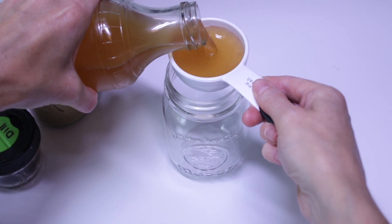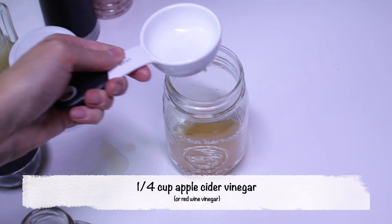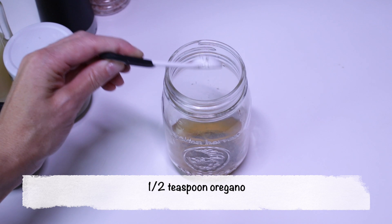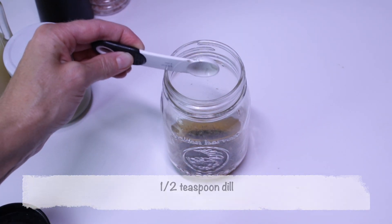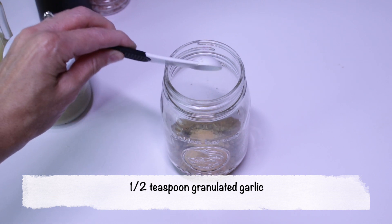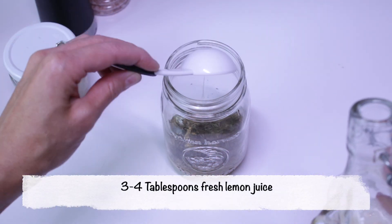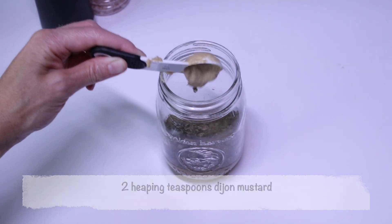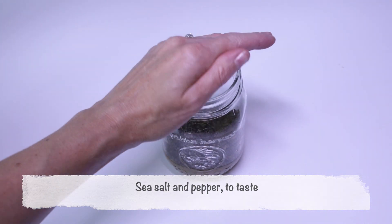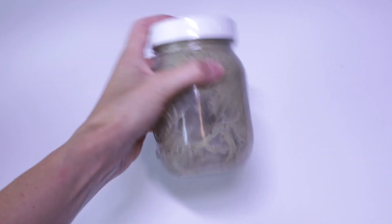In a mason jar or container, add a quarter cup of apple cider vinegar or red wine vinegar, half a teaspoon of oregano, half a teaspoon of basil, half a teaspoon of dill, half a teaspoon of granulated garlic, three to four tablespoons of fresh lemon juice depending on taste preference, two heaping teaspoons of dijon mustard, and salt and pepper to taste. Put on the lid and give it a good shake to combine all the ingredients.